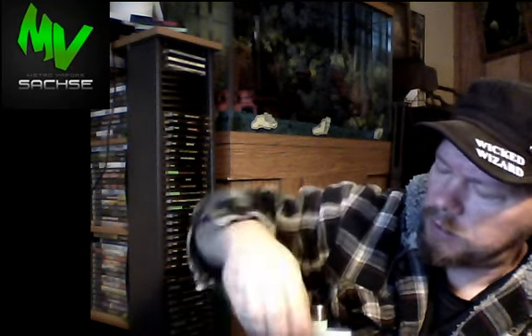Thank you GuardWolf21 over there at Wolf's Brain Network and Metro Vapors for sending this one in. Hydro Pump — very nice bottles.